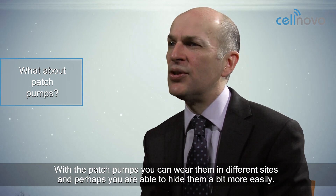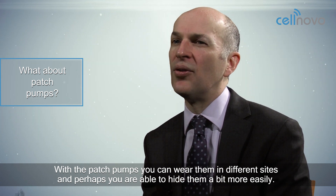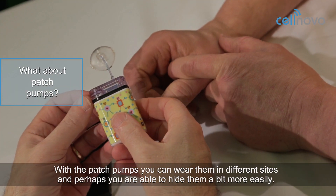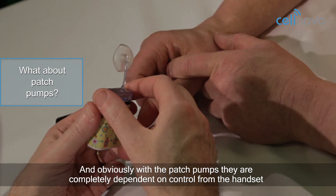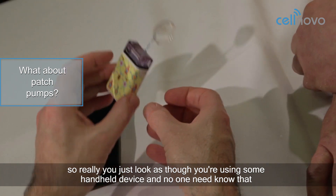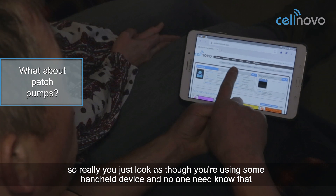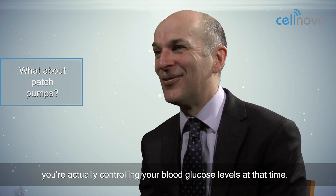With patch pumps, you can wear them in different sites and perhaps you're able to hide them a bit more easily. With patch pumps, they're completely dependent on control from the handset, so you really do just look as though you're using some kind of handheld device and no one need know that you're actually controlling your blood glucose levels at that time.